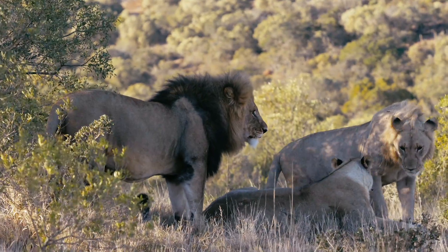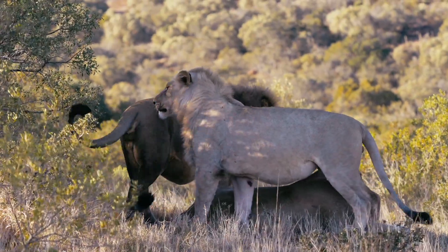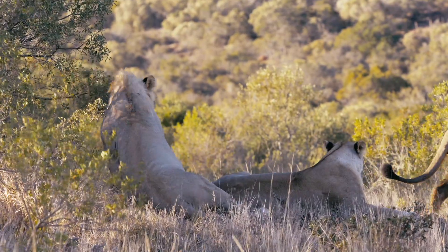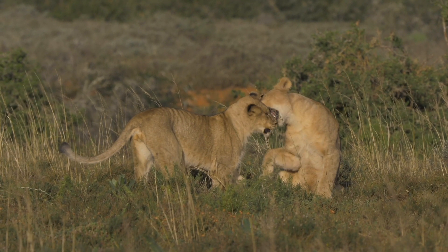As a male lion reaches maturity and is inevitably kicked out of his natal pride, he becomes nomadic and roams solo or in a coalition, until his time comes to challenge the existing dominant male.